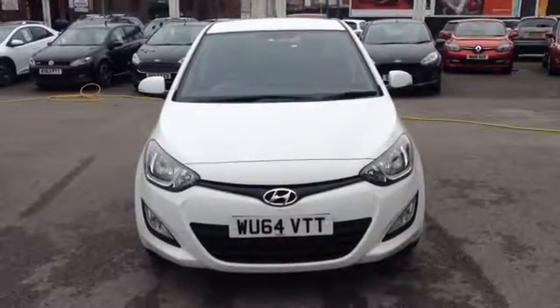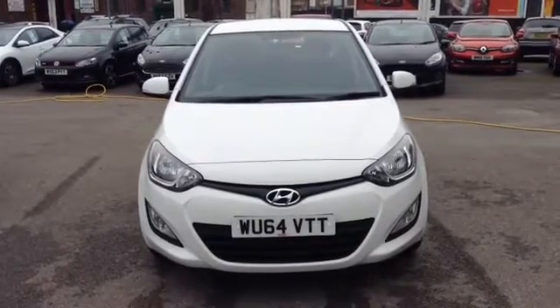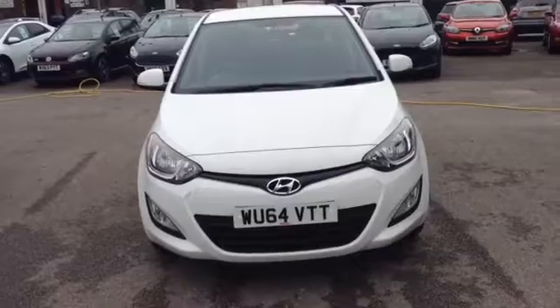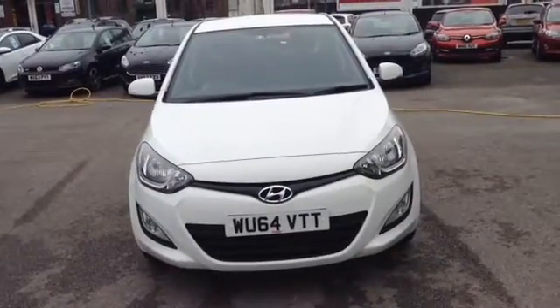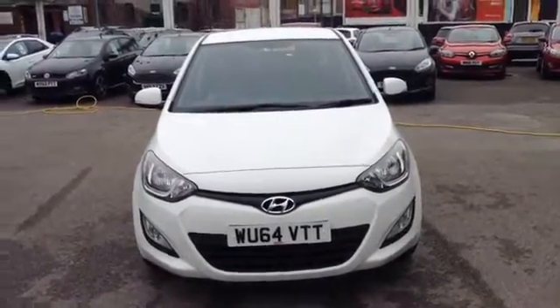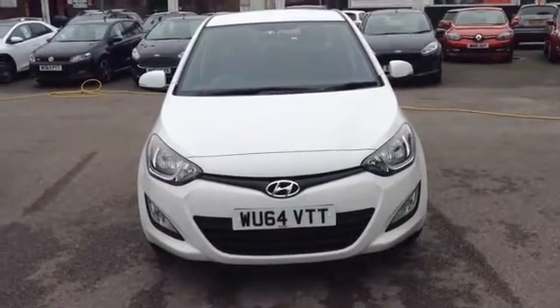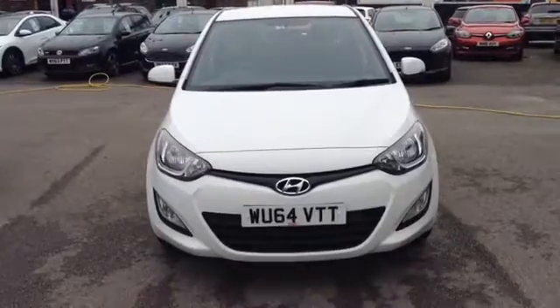Hi and welcome to Wessex Garages Used Cars Online here on Feeder Road in Bristol. Today I have for you a Hyundai i20 Active. This vehicle is a 1.25 litre petrol, it's a manual, finished in this lovely colour white, and the car was first registered in September 2014. Now I'm going to show you around this lovely vehicle.